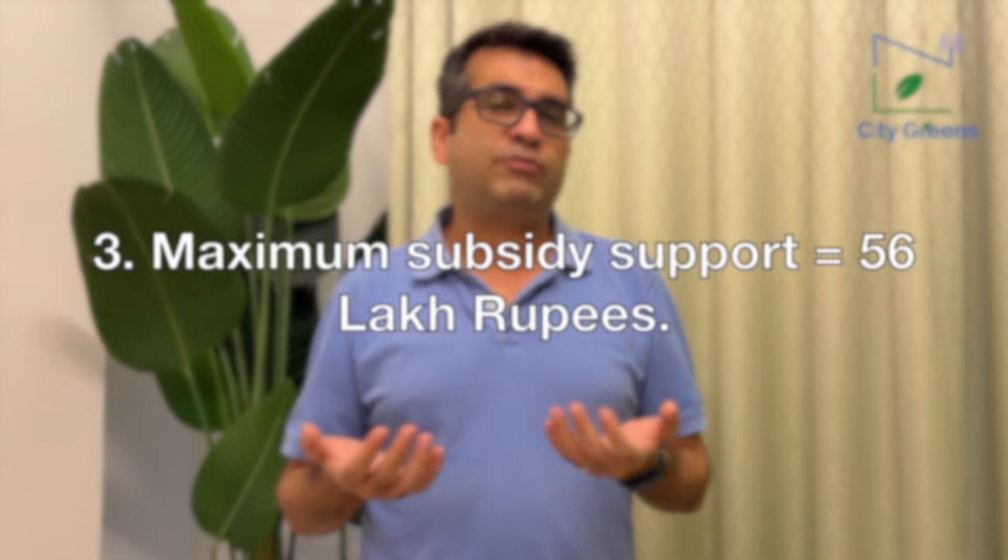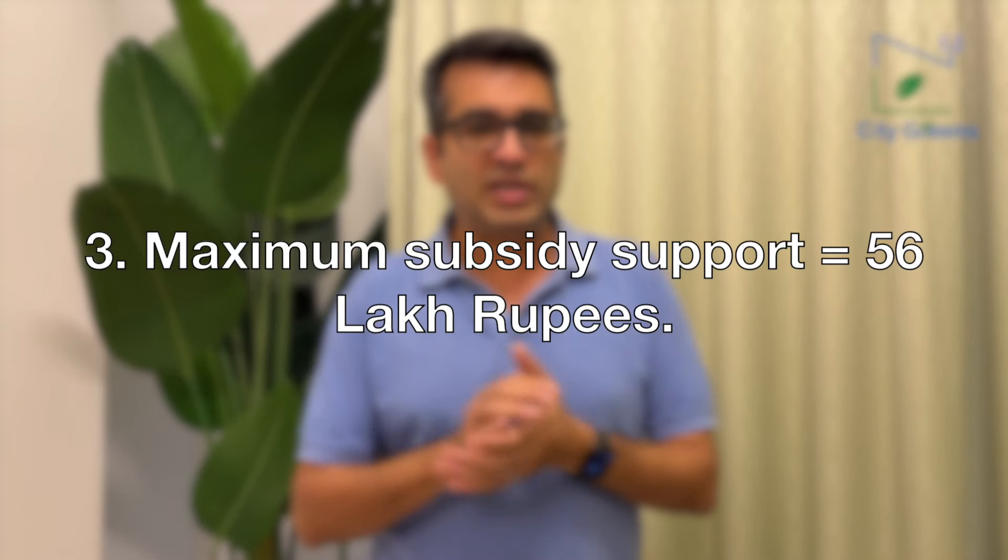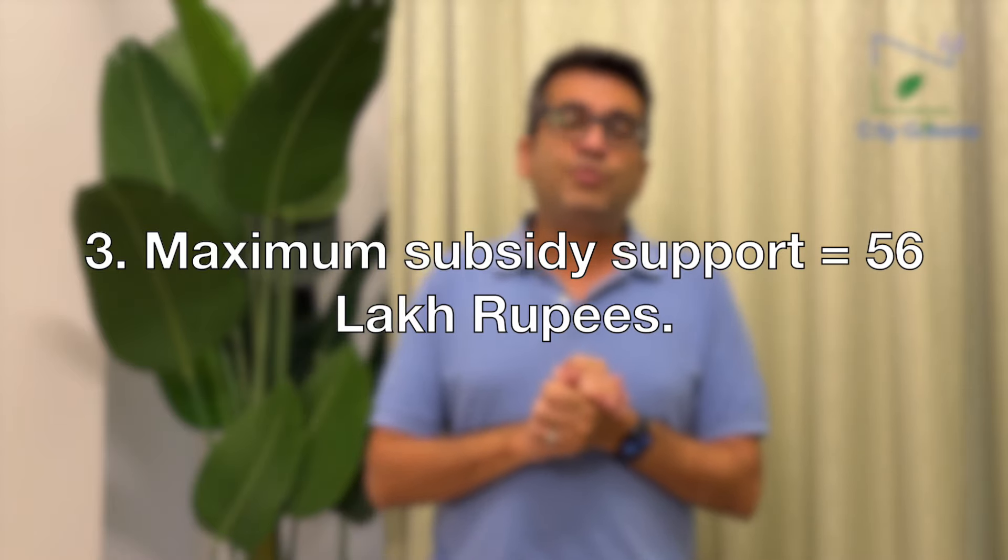Point number three: how much subsidy can you get? You can get a maximum subsidy of around 56 lakhs in your lifetime, irrespective of your project size. If you do a very large project, the maximum you can get is still 56 lakhs. On the other hand, for a smaller project — say one acre — you might get between 25 to 30 lakhs, depending on the kind of project you are setting up, because the amount is a proportion of what you are spending.